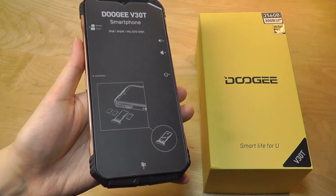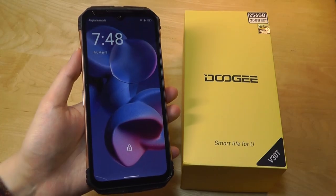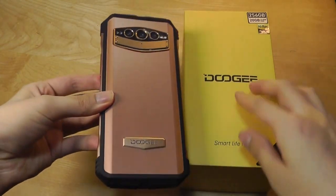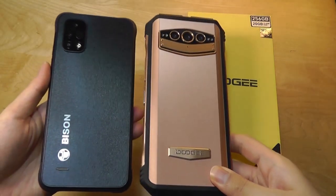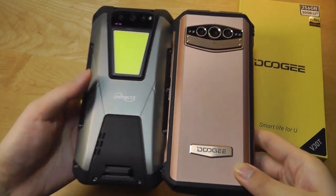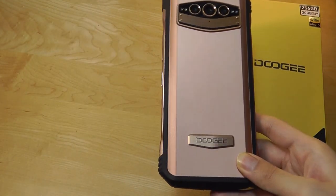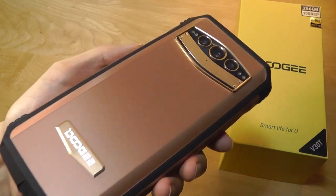Taking a closer look at the design, it's going to be more of a chunky phone compared to your average smartphone, since it essentially has a durable frame you can think of as a case that's permanently attached. In terms of footprint though, it's not too bad compared to past rugged phones we've reviewed, including the Umidigi Bison 2 and the Unihertz Tank. I will dare say the Doogee V30T is a little bit more elegant and refined in terms of its finish.